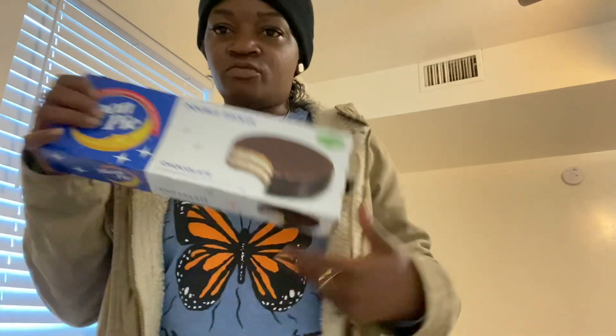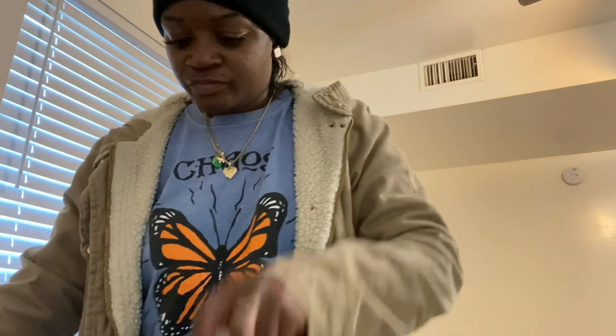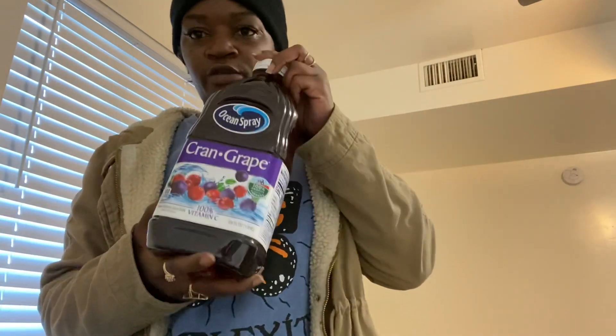I got some moon pies and some cran grape juice.